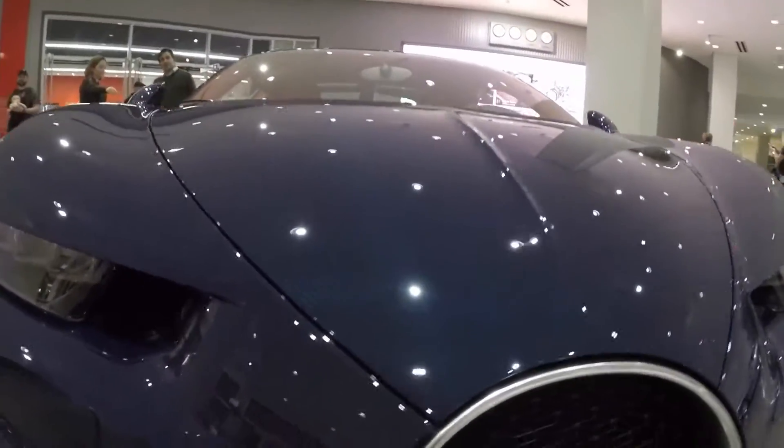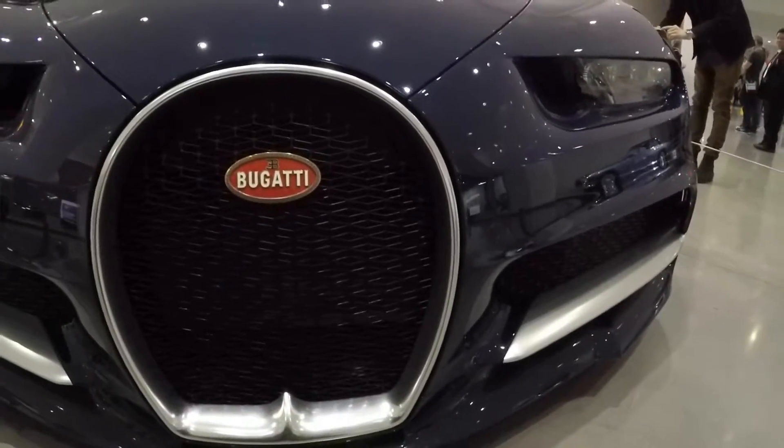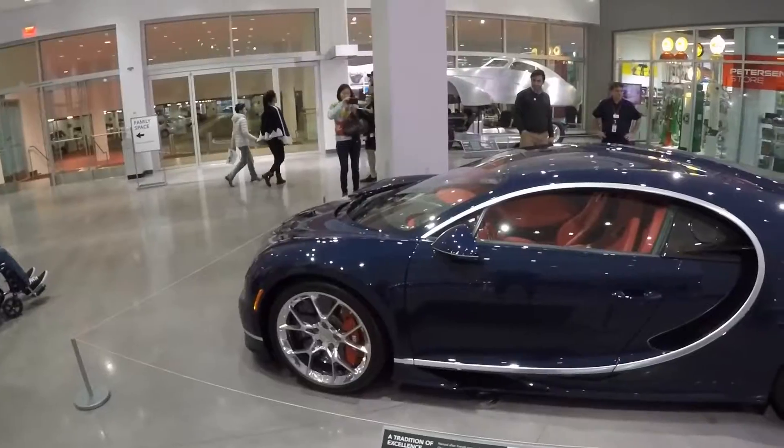More blue carbon fiber. Blue carbon fiber really is the theme of the day. So this is the Peterson Automotive Museum. Already seems pretty awesome with the Bugatti Chiron. Hopefully there's some other cool stuff too.